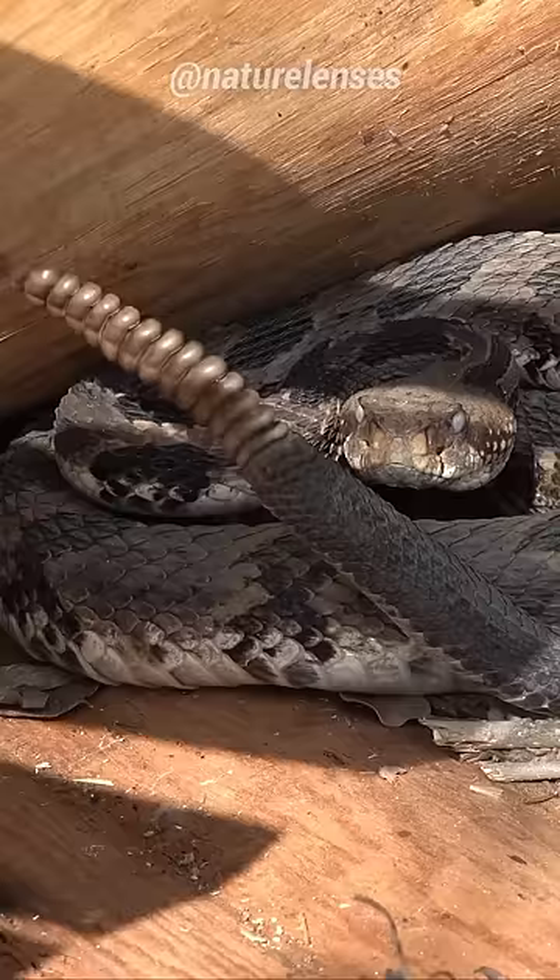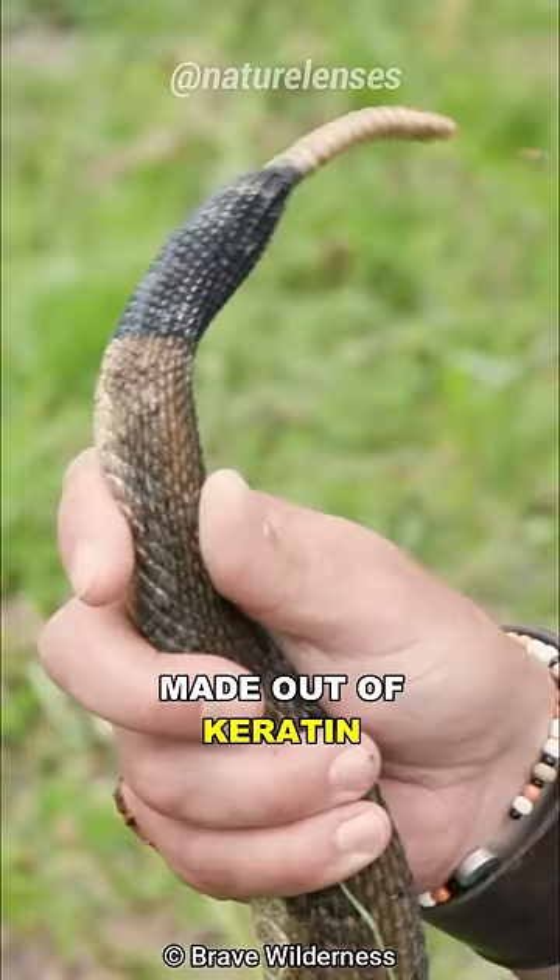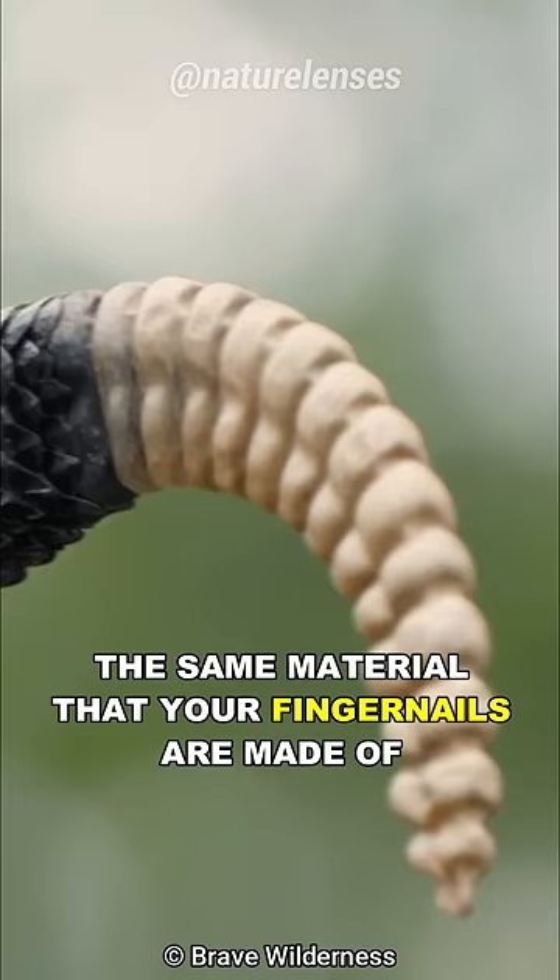Rattlesnakes make this sound by shaking the tip of their tail, which consists of loosely interlocking segments that are hooked together, made out of keratin — the same material that your fingernails are made of.